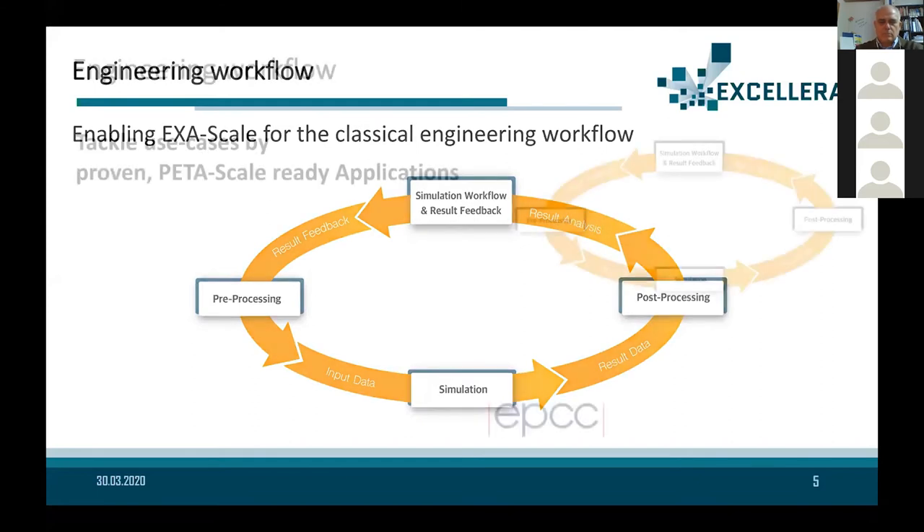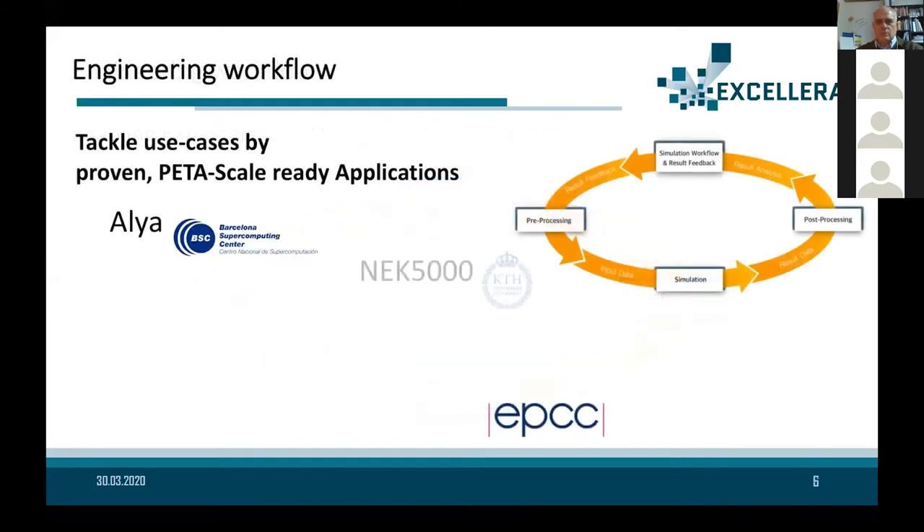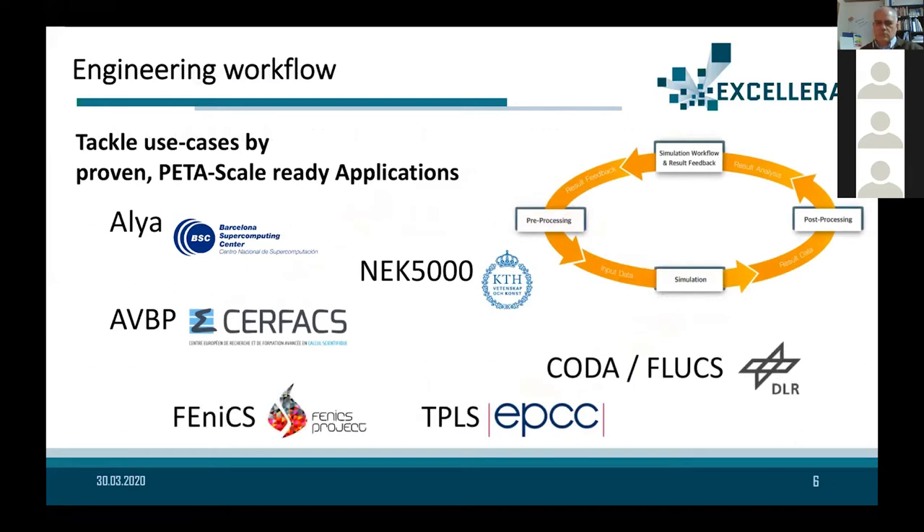Accelerat covers the complete engineering simulation workflow — from preprocessing to simulation to post-processing. The aim of the project is to develop exascale-enabling workflows able to run these codes on new machines and make the most of them. From the six reference codes, we identify the bottlenecks and limitations in using these new machines, then develop demonstrators that industry can use to identify their needs and find solutions.